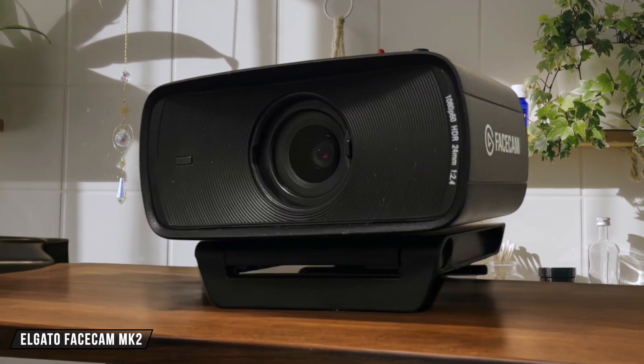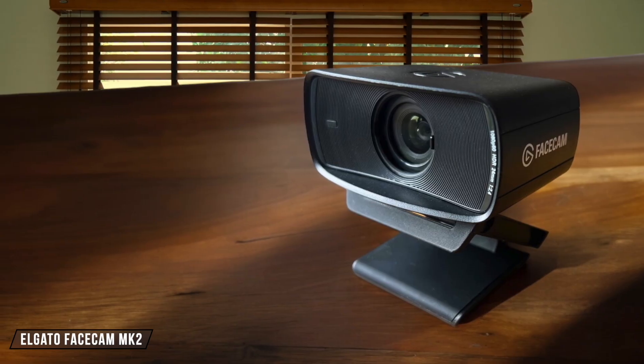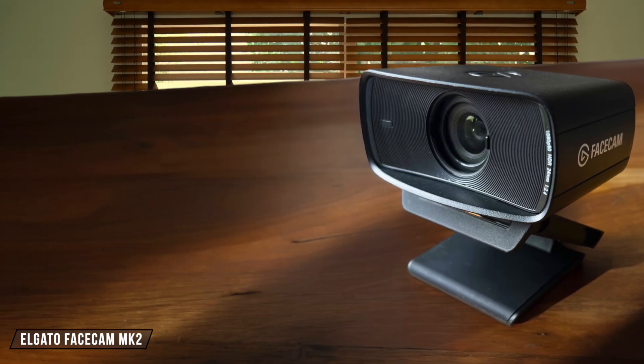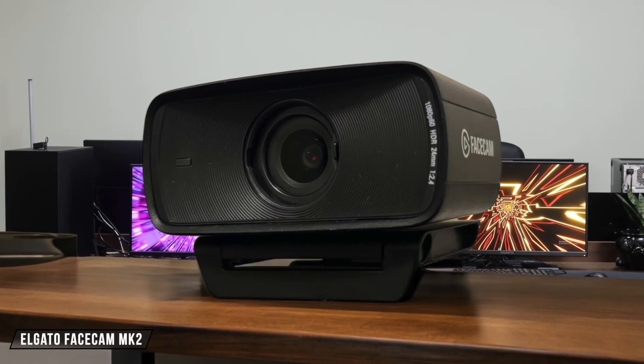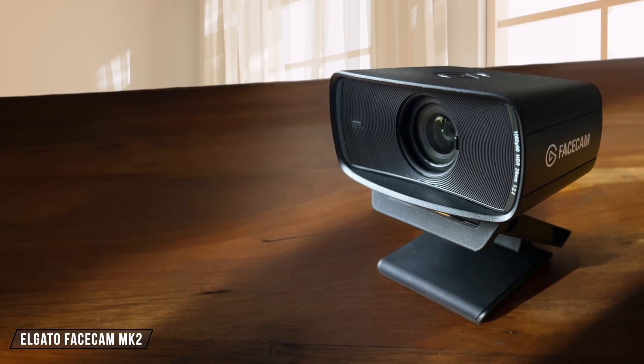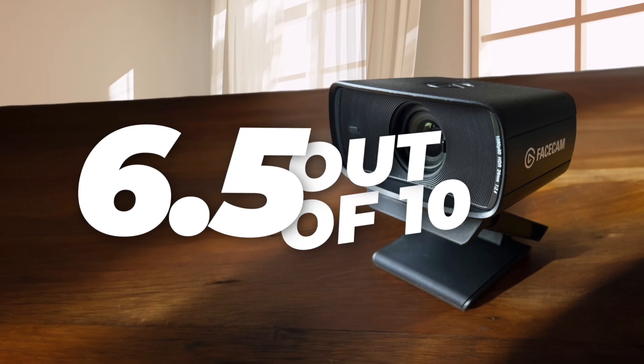The Elgato Facecam MK2 can be configured with Elgato's Camera Hub software, which offers detailed control over exposure and image settings. It's fairly easy to set up, with the software providing a handful of processing effects and customizable presets. However, the lack of a built-in microphone might be an inconvenience for some users. Rating: 6.5 out of 10.